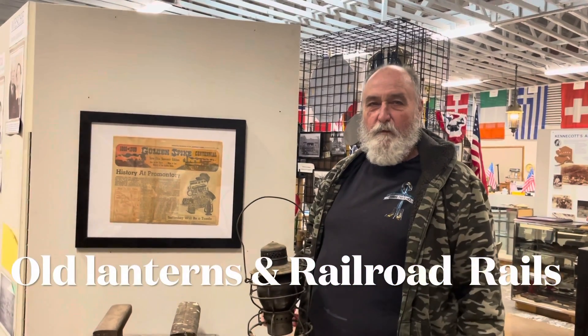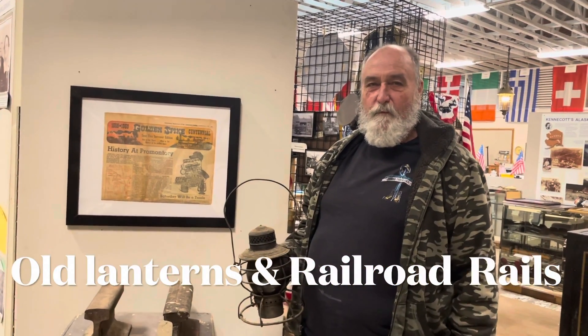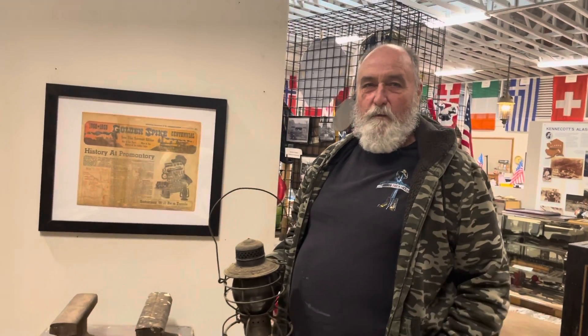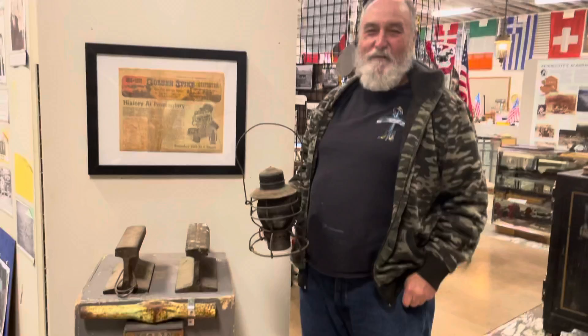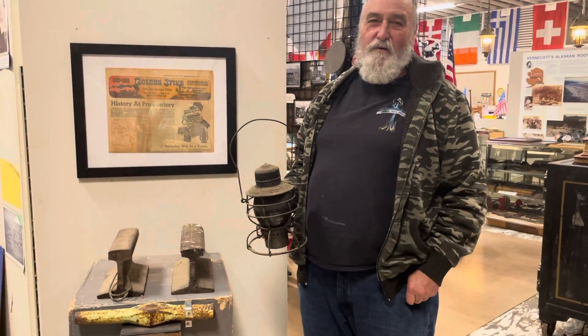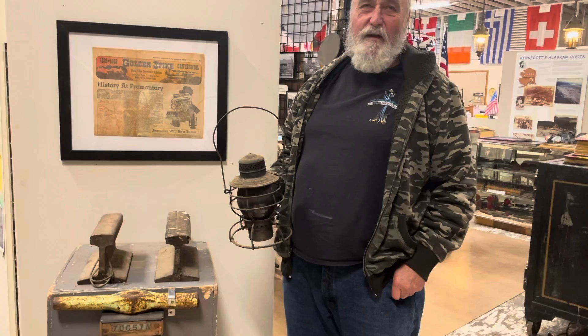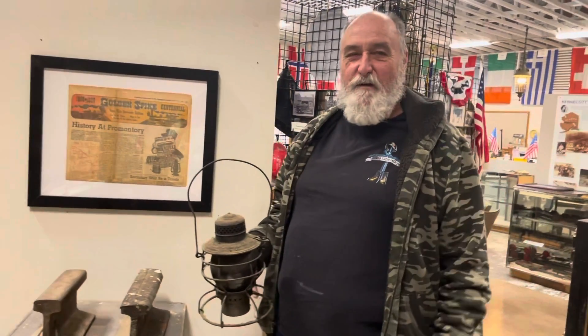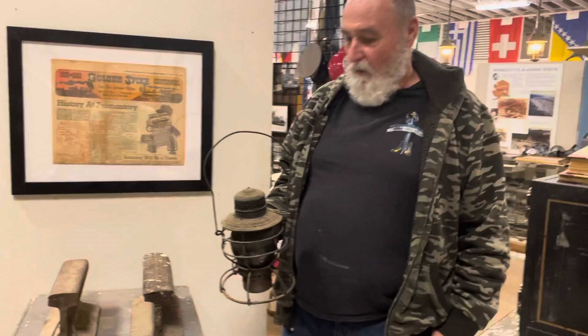We're back here at the museum. John, will you tell us what the long name is? I'm not sure of the long name. Well, the short name is the Utah Magna Ethnic and Mining Museum. That's a handful. So what do you have in your hand there?